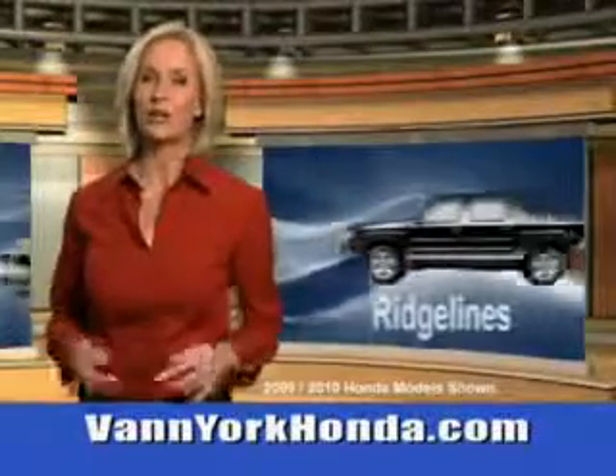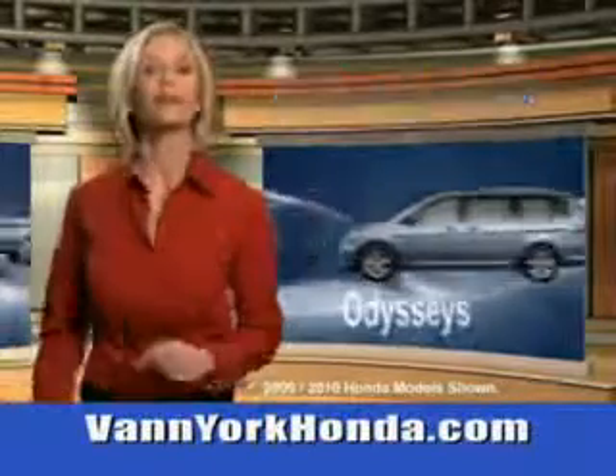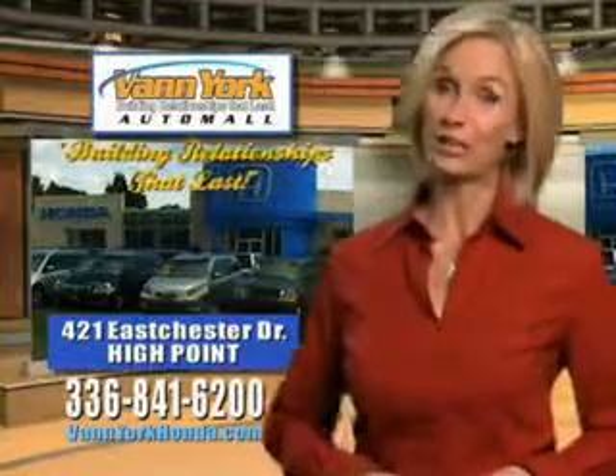Van York Honda at the Auto Mall. Low prices on new and certified Hondas — great selection, great service and more for your trade. Van York Honda: building relationships that last.